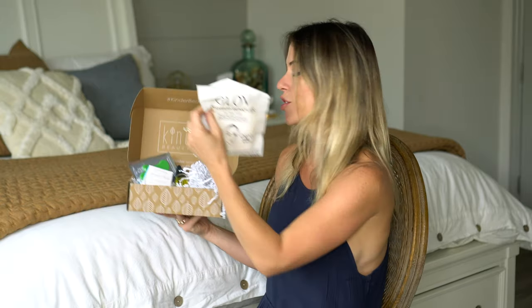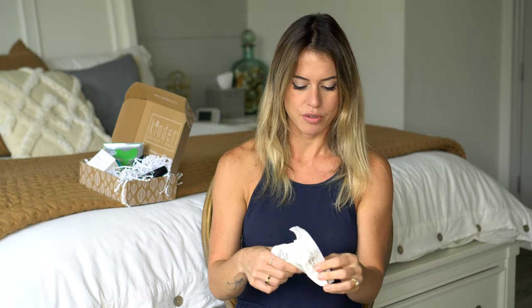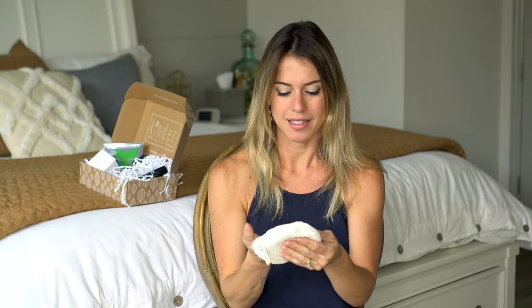I'm going to start with one of my favorites because my skin is very sensitive and makeup removers often make my skin red and irritated. So this one is actually a reusable makeup remover glove. I'm going to show you how it works — you just need to wet it with water, go around your face, and that's going to remove all the makeup. It's amazing because you can wash it and use it up to a month. It's really environmentally conscious and really good for your skin because there's no products, nothing that's going to be harsh for you.